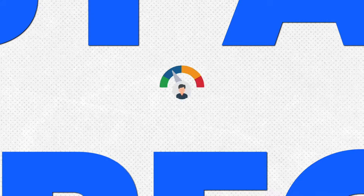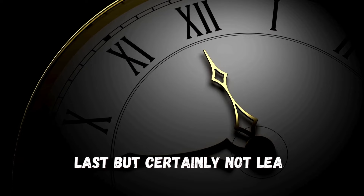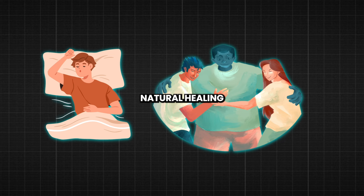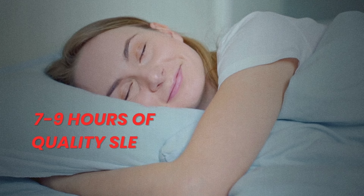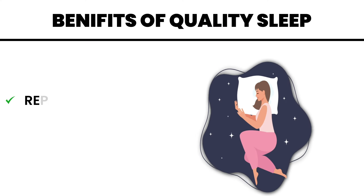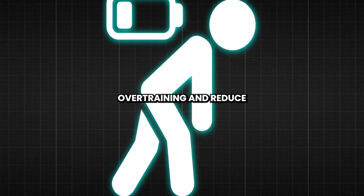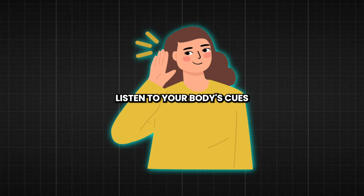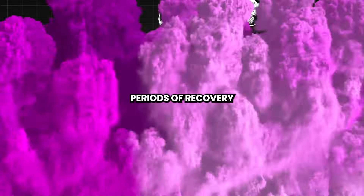Step 10: Prioritize Rest and Recovery for Peak Performance. Prioritize rest and recovery to support your body's natural healing processes and optimize performance. Aim for 7 to 9 hours of quality sleep each night to allow your body to repair and regenerate. Incorporate rest days into your training schedule to prevent overtraining and reduce the risk of injury. Listen to your body's cues and honor its need for rest, knowing that true progress is made not only in the gym, but also during periods of recovery.